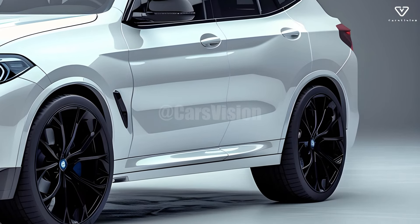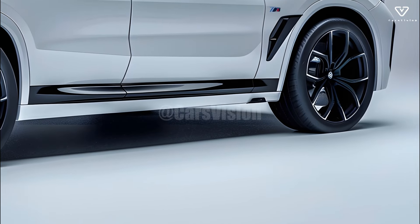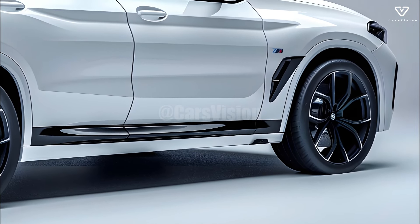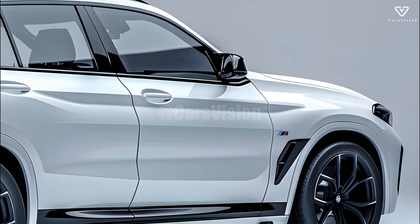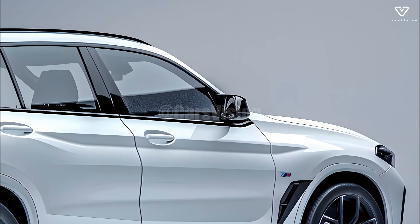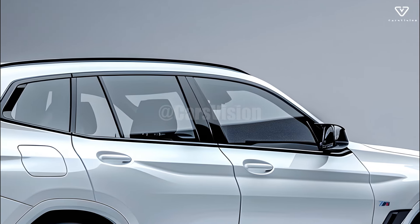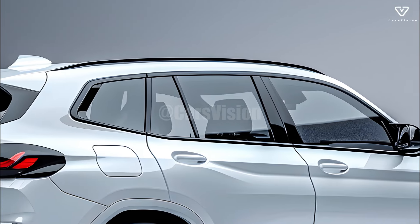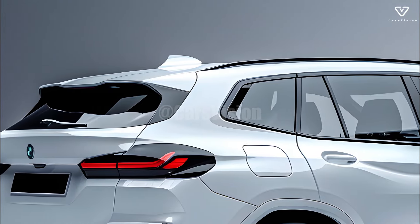Updates to the exterior give the 2025 X5 a more sophisticated blend of sportiness and elegance while preserving BMW's distinctive design language. The car's headlights, taillights, and the distinctive kidney grille have all been revamped, giving it a more aggressive and contemporary look. Upgrades to the vehicle's aerodynamics make for a quieter ride and better gas mileage.